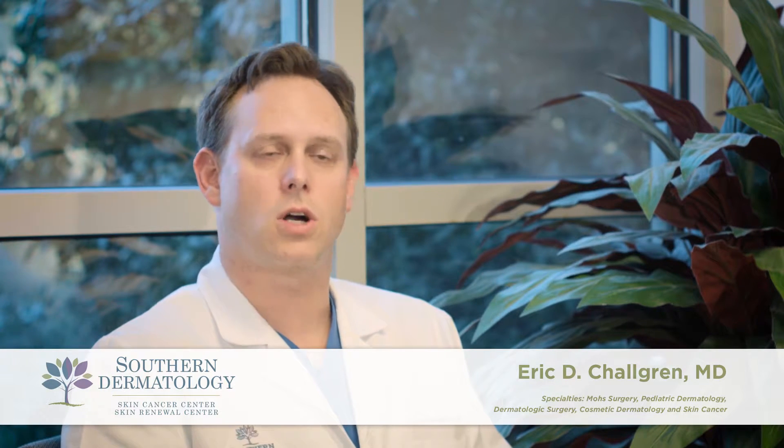At Southern Dermatology, one of the common things we see in our practice is skin cancer and skin cancer-related disorders. All the different physicians in this practice and our physician assistants deal with skin cancer every day, and pretty much every dermatologist across North America deals with skin cancer almost every day.